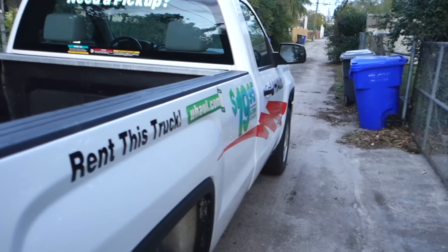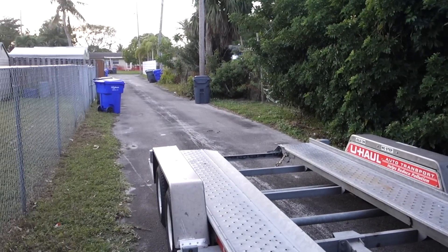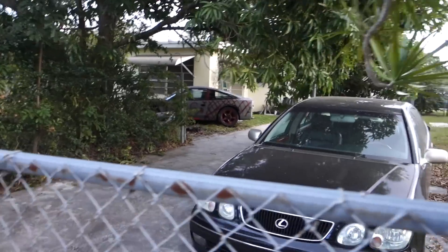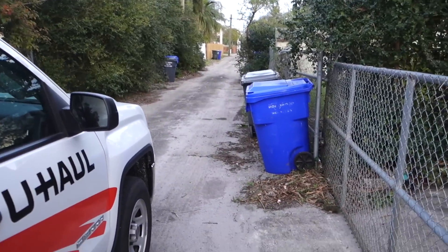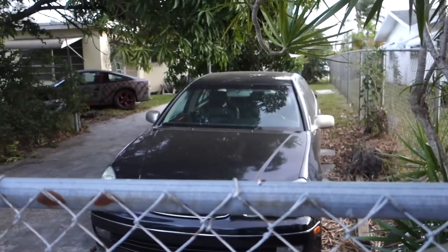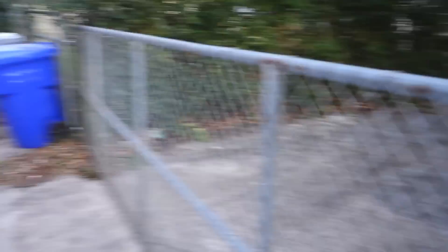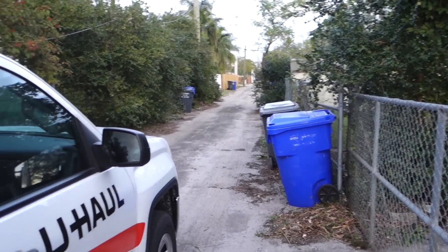I got the truck and trailer here on this little narrow road. I barely fit through those trash cans. The 240 is right there. There's no way I'm going to be able to get this trailer down this narrow road into here. And this car doesn't move, so I don't know what we're going to do. We might have to push the 240 all the way out here and then load it up. That's probably what we'll do.